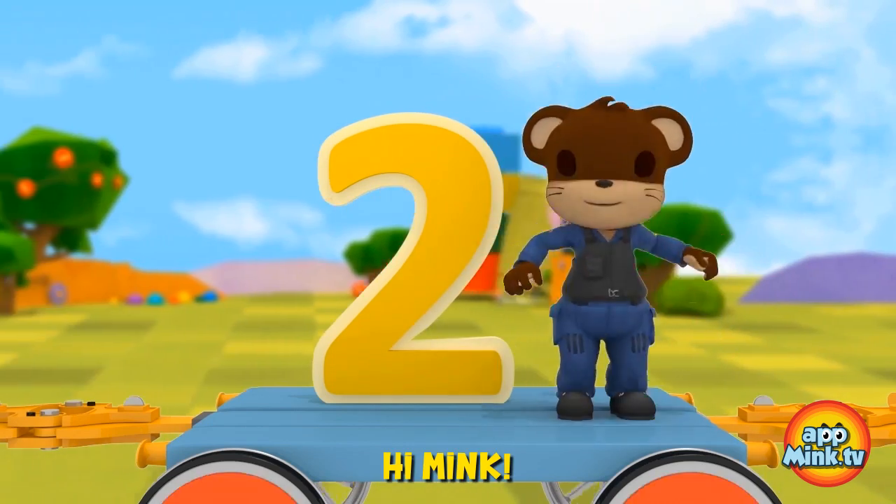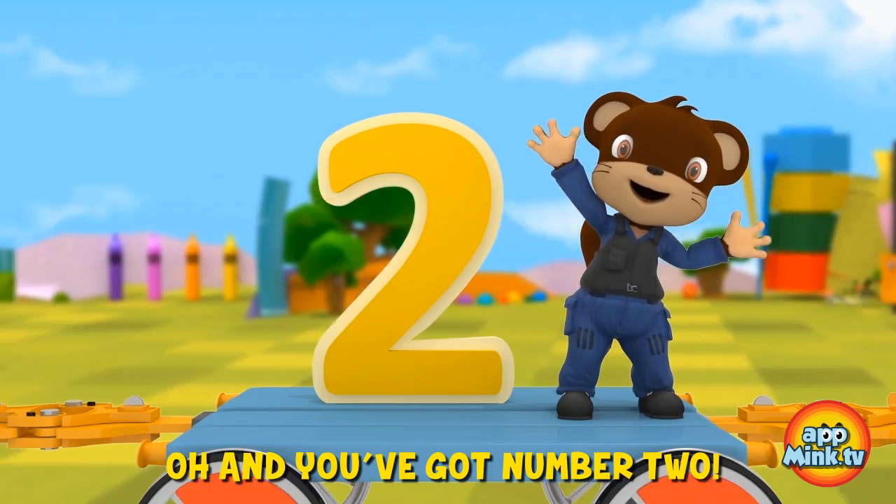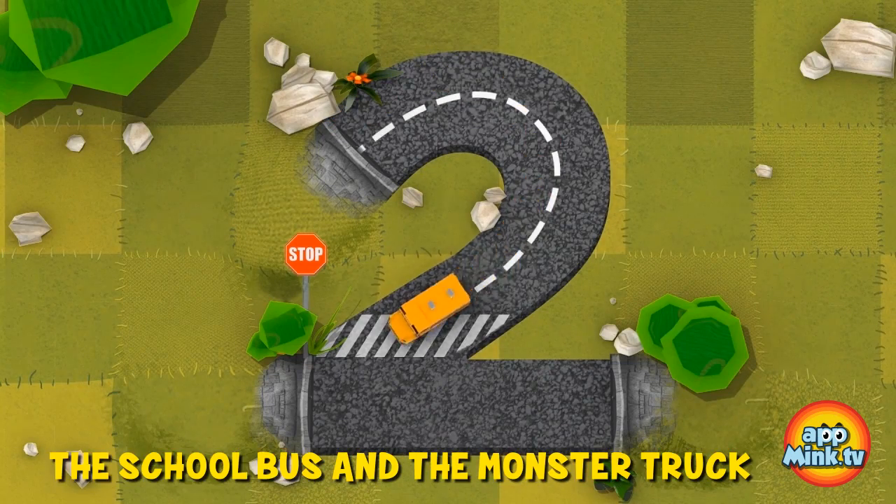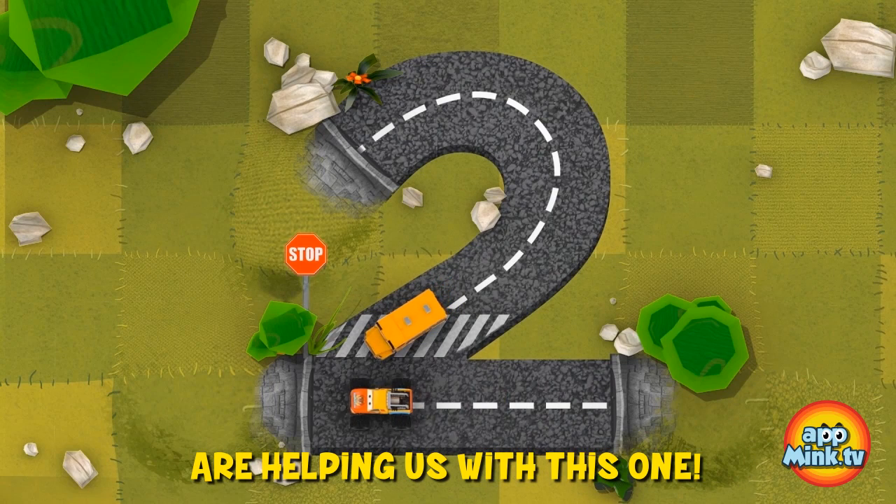Hi Mink! And you've got number two, just like how you have two arms and two legs. The school bus and the monster truck are helping us out with this one.